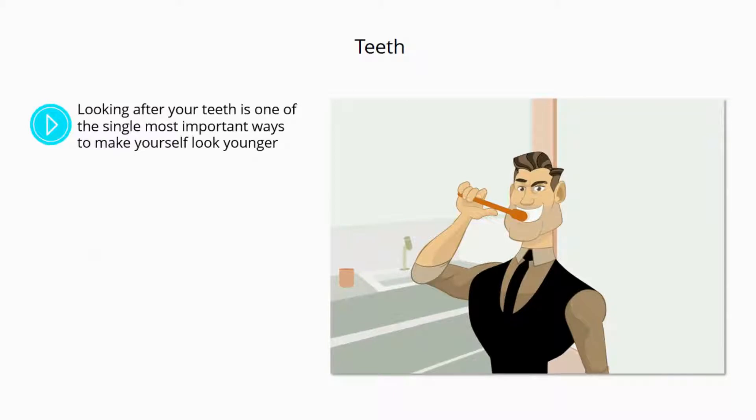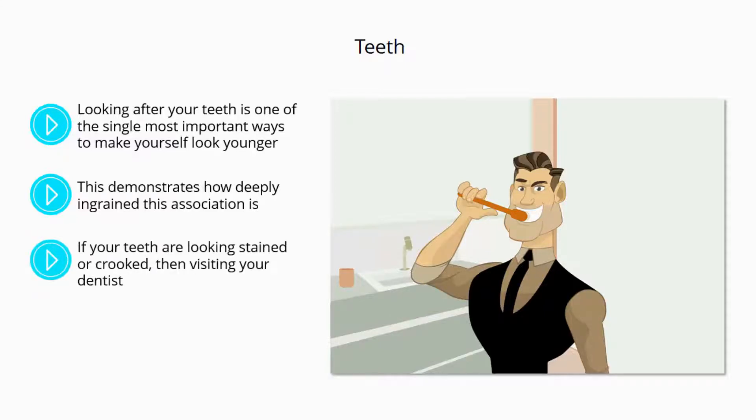Teeth. Looking after your teeth is one of the single most important ways to make yourself look younger. Have you ever heard the expression "long in the tooth"? This demonstrates how deeply ingrained this association is, as does the fact that most dream interpretations suggest that dreams about teeth are actually dreams about getting older. If your teeth are looking stained or crooked, then visiting your dentist and having them seen to is a quick way to knock some years off.